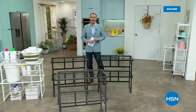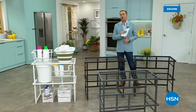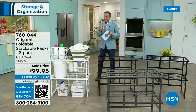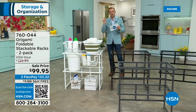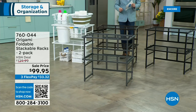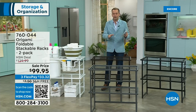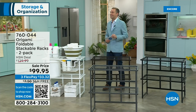What a night for Origami fans celebrating an awesome today's special, plus free shipping and handling on all Origami including our next two items. Have you ever seen this before? It's called the Foldable Stackable Racks — a two-pack. You choose the color: pewter, black, bronze, or white. Maybe this goes with the white today's special you just bought. These are stackable — you can take them off, put them on, and actually stack four together if you want.